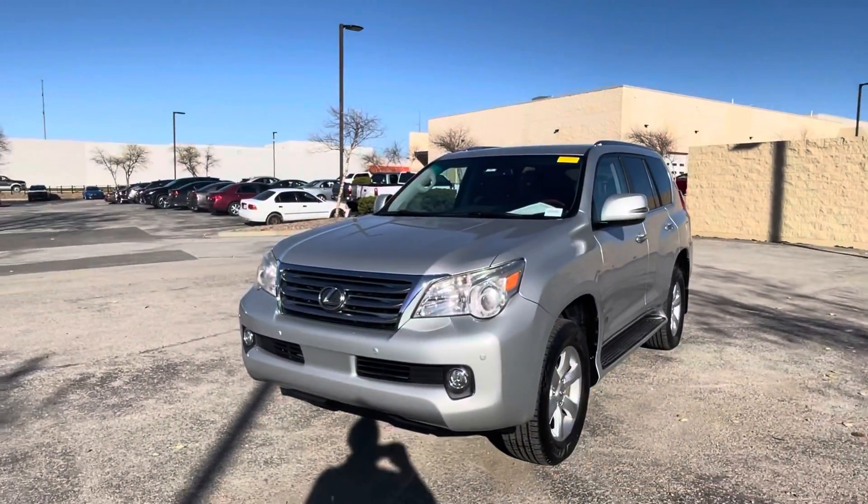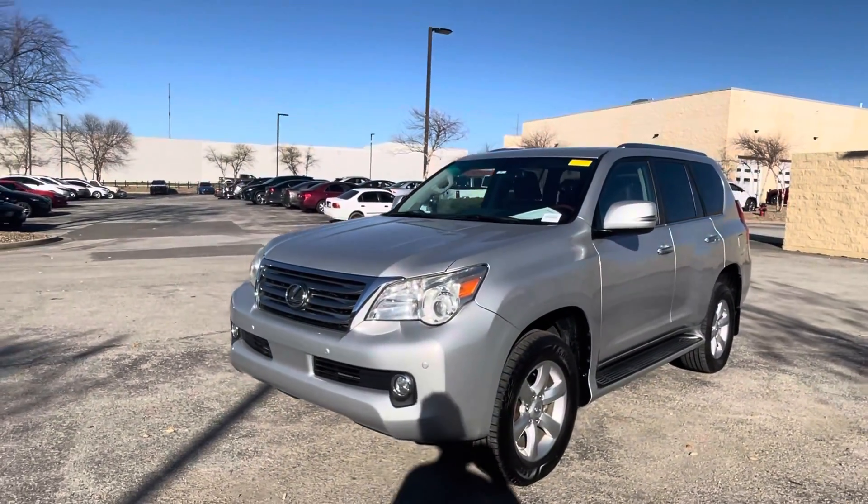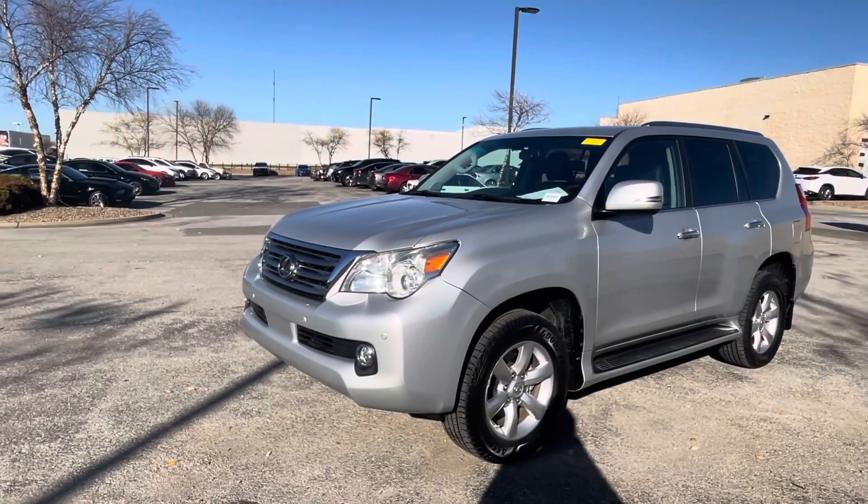Hey, this is Sean Kerrigan out here at Hendrick Lexus Kansas City North. Today I'm doing a quick video walk around on this 2010 Lexus GX460. Hopefully you all can hear me pretty well — it's a little windy out here in Kansas City.